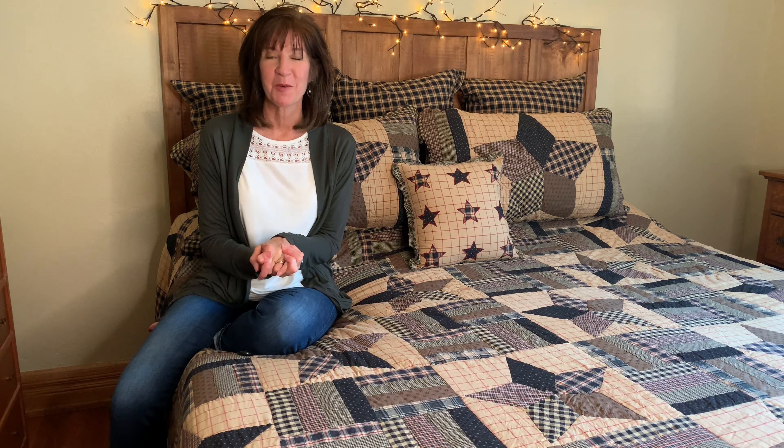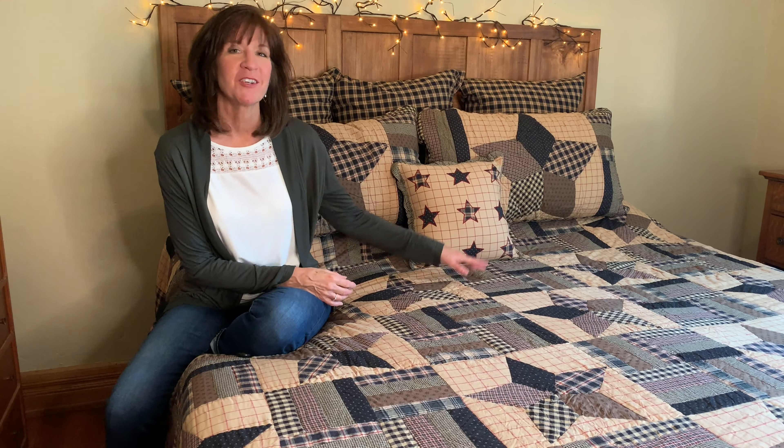Hey, it's Jackie from Perimeter Shuckle Shop and we're having a giveaway in October. We're going to be giving away our Bingham Star Bedding from VHC Brands.